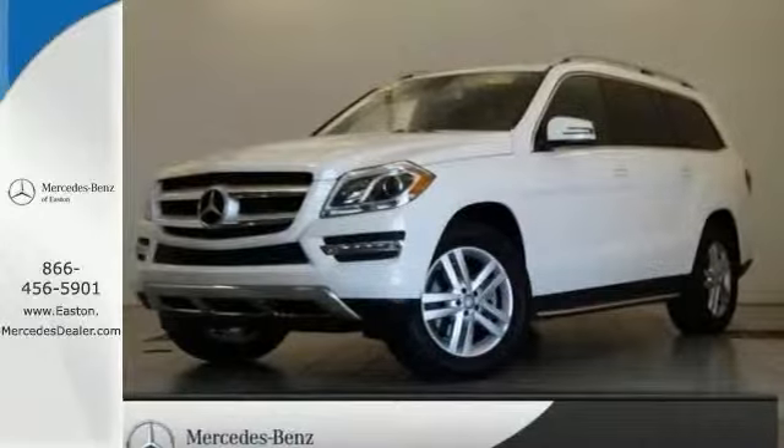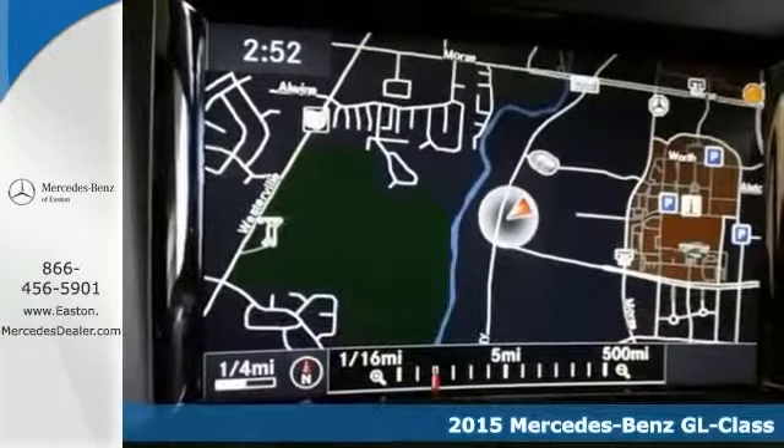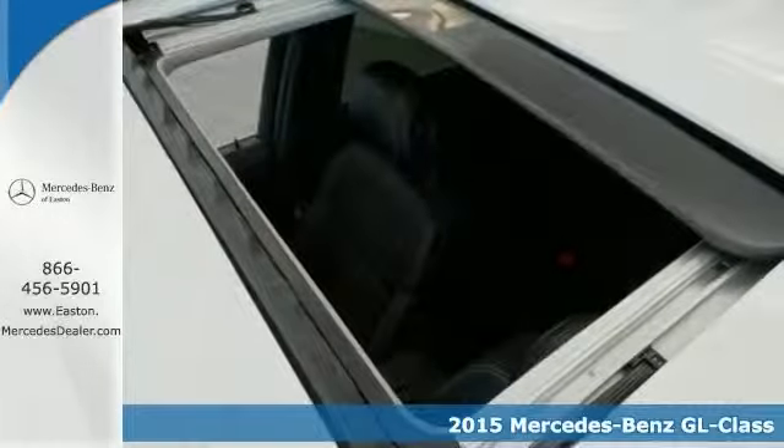Click the link below to schedule a test drive. Here's a 2015 Mercedes-Benz GL450. It's a pure adventure machine. Throw all your toys in the back and hit the road.